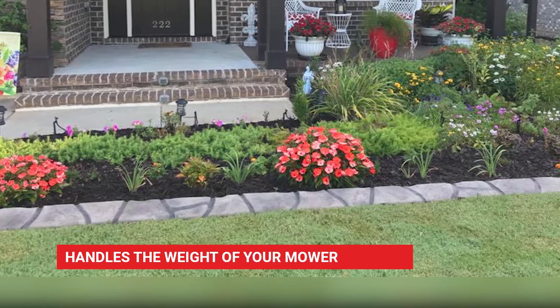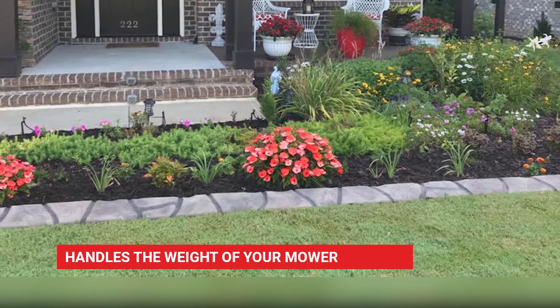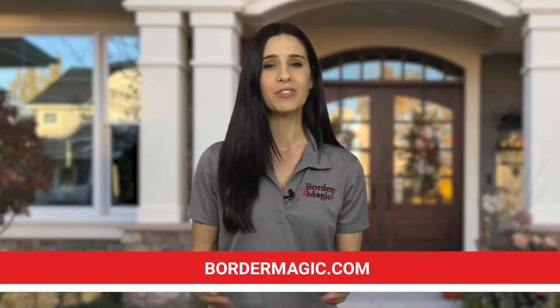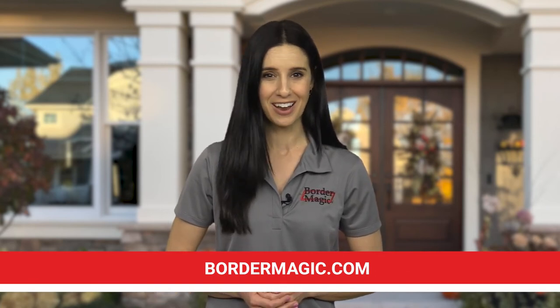Want to use your push or riding mower? No worries! Border Magic can handle the weight of your mower, so you spend less time weed eating around your landscape. At Border Magic, we've got the edge, so call your local Border Magic representative today or visit Bordermagic.com.